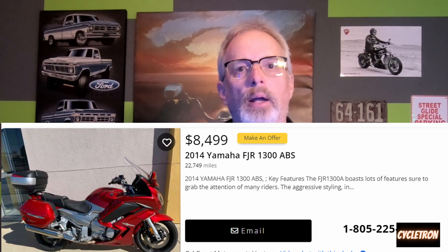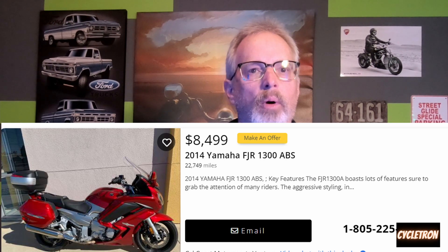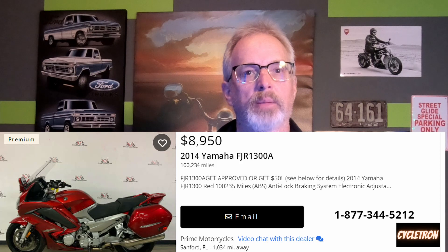Let's look at one with a lot of miles. This one is actually priced higher at $9,000 with 100,000 miles on it. I think they're asking too much for that bike, but we'll drill down here a little bit more. These motorcycle prices are mostly a function of location and not so much mileage.